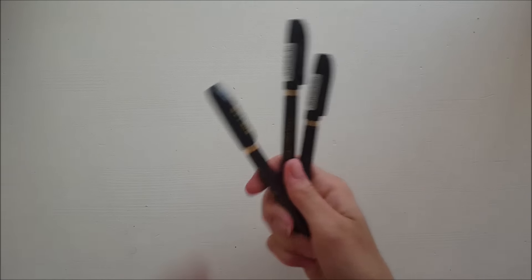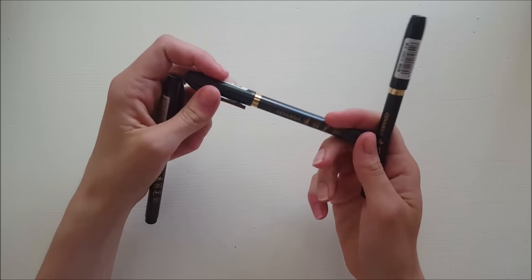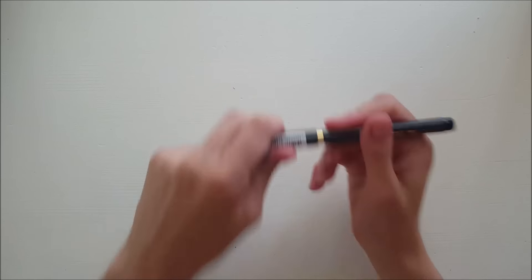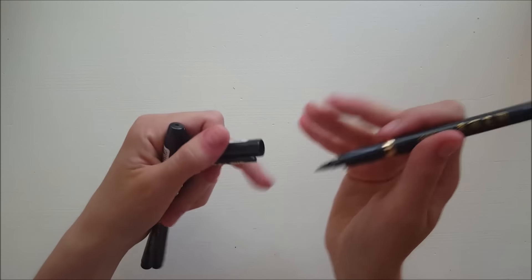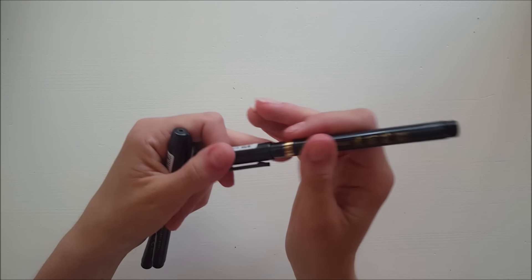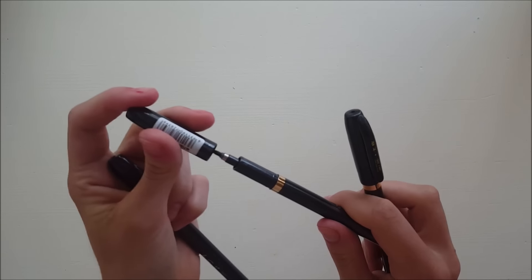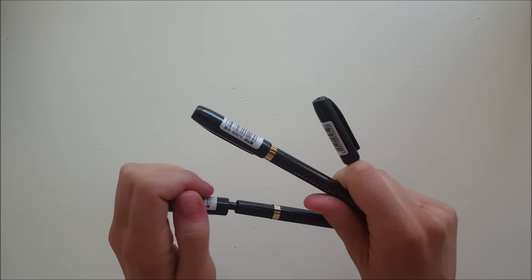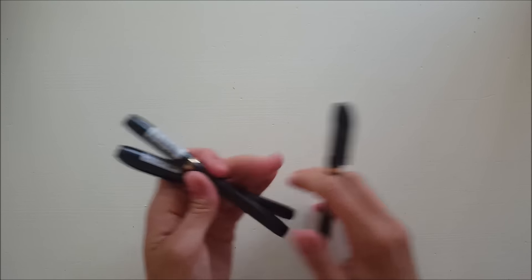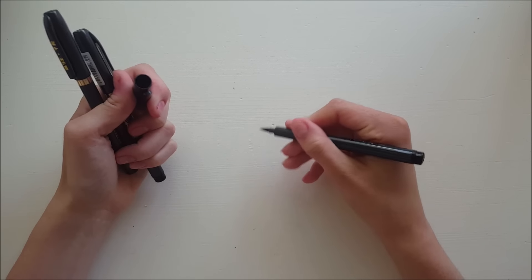I also got these pens from eBay - I thought I would use them for lettering practice. They have brush tips and I thought they would be a great starting point for getting the hang of how to use them - pressing down on the downstrokes and going lightly on the upstrokes. That's something I have to practice.